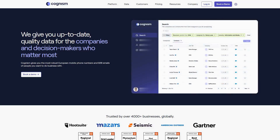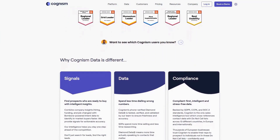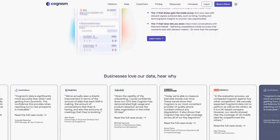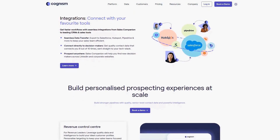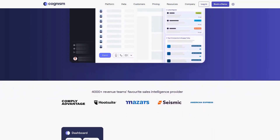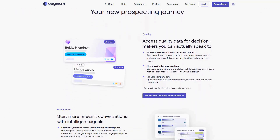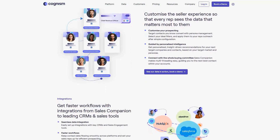Cognism delivers premium B2B contact data and sales intelligence that helps revenue teams identify and connect with their ideal prospects at exactly the right moment, powered by their proprietary Diamond Data quality assurance process. The most valuable feature is Cognism's Sales Companion, which integrates directly with your existing workflows to provide real-time intelligence and contact verification as you work. What makes this truly game-changing is how it surfaces relevant buyer signals — like recent funding, expansion announcements, or leadership changes — that create natural conversation starters and help sales teams prioritize accounts.